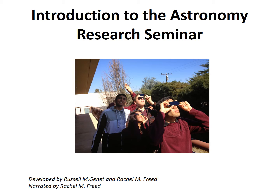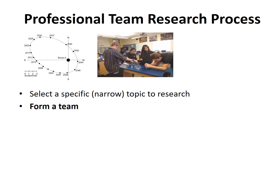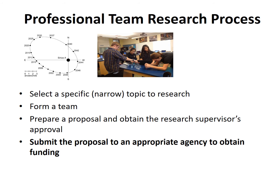In the first lecture, we established that most professional scientific research was conducted by teams, and that most of these teams went through a well-established process: select a specific, narrow topic to research; form a team; prepare a proposal and obtain the research supervisor's approval; submit the proposal to an appropriate agency to obtain funding.